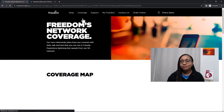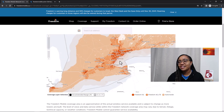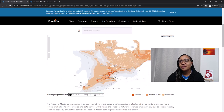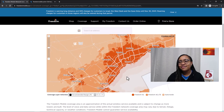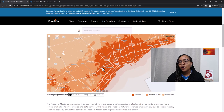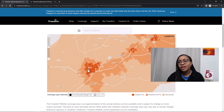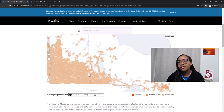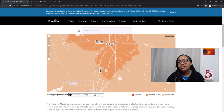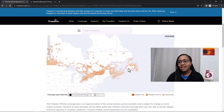Freedom Mobile has coverage maps on their website. If you go to network coverage, you can zoom in — for example to the Toronto area — and they show you where they have 4G versus 5G. Toronto has 5G, and other places outside the Greater Toronto Area have 4G coverage. For the most part, a lot of places have 5G. If you're coming to school in Ontario, most schools are in that area, including London, which also has 5G. If you're going to another province like Alberta, check coverage — Edmonton has some coverage — to make sure Freedom Mobile works for you.